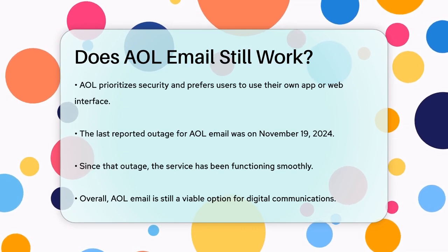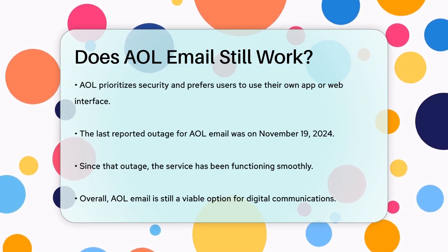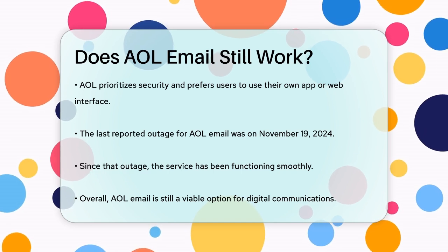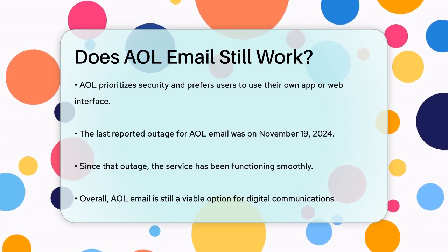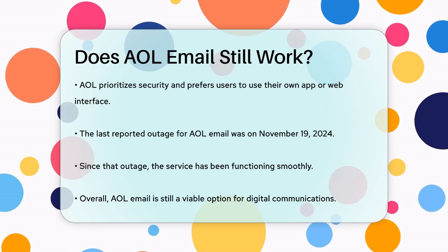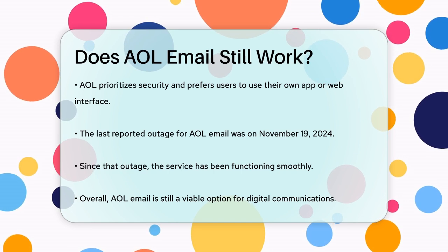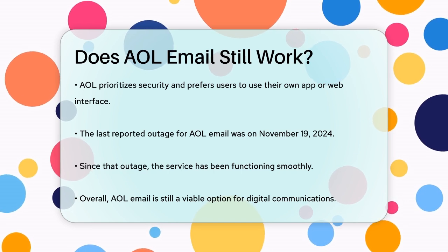So, to answer your question, yes, AOL email still works, but you might need to navigate a few extra steps to set it up with other email clients or deal with temporary forwarding issues. But overall, AOL email remains a viable option for managing your digital communications.